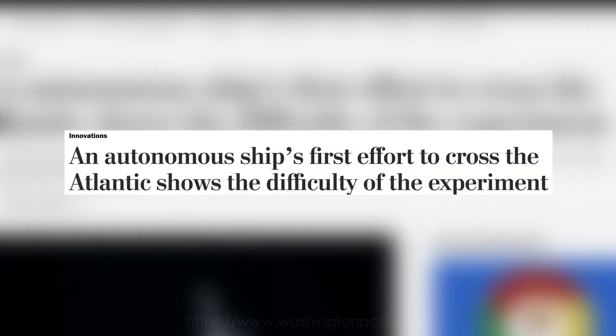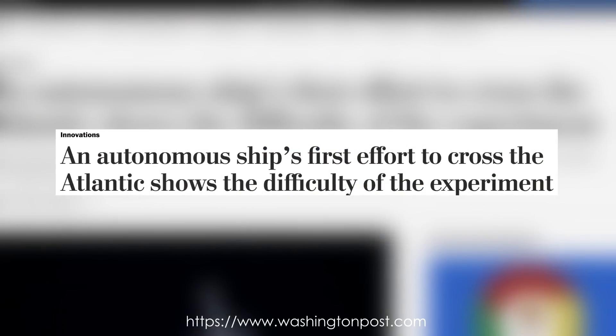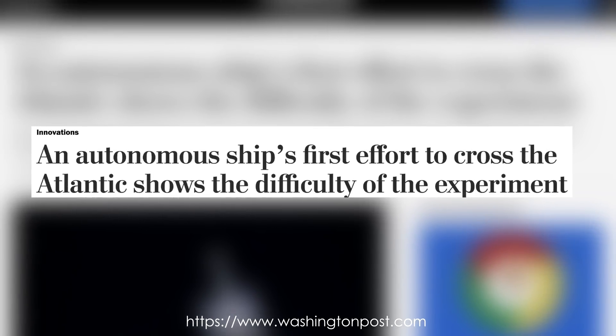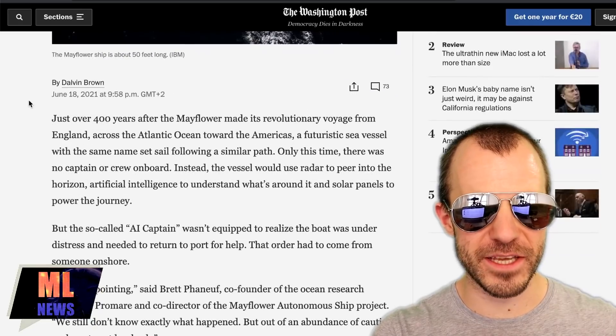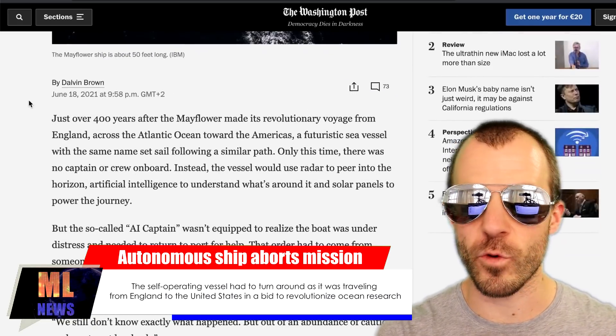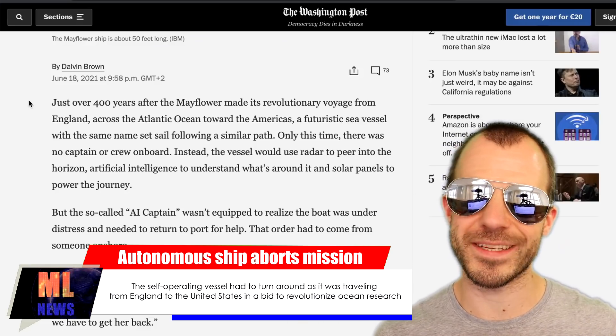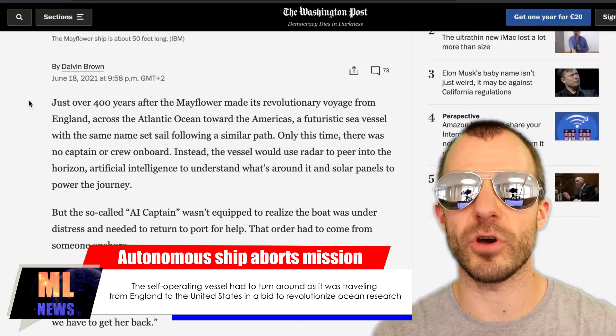The Washington Post writes: an autonomous ship's first effort to cross the Atlantic shows the difficulty of the experiment. There is a ship called the Mayflower 400, built by a British company, that is supposed to cross the Atlantic Ocean in a purely autonomous fashion. I'm not sure how much of this is technically AI — it seems to be mostly control theory and classic robotics — but it is an autonomous vehicle, so pretty cool.